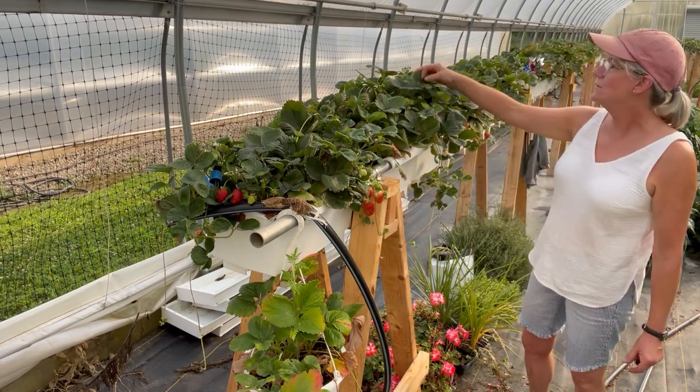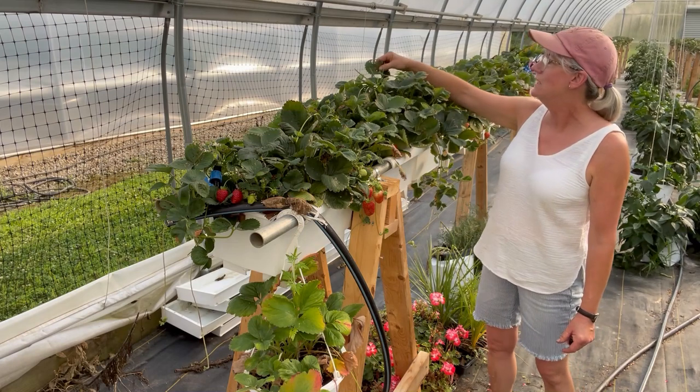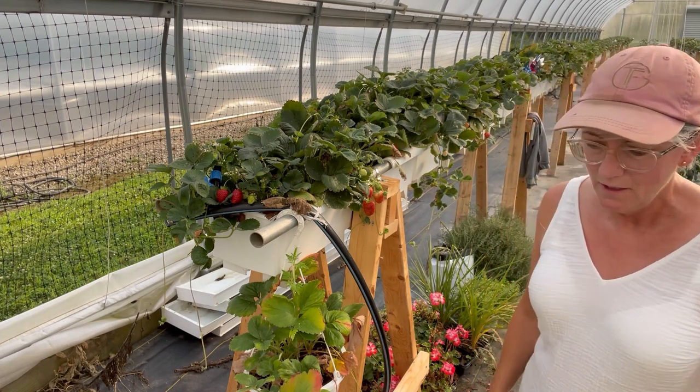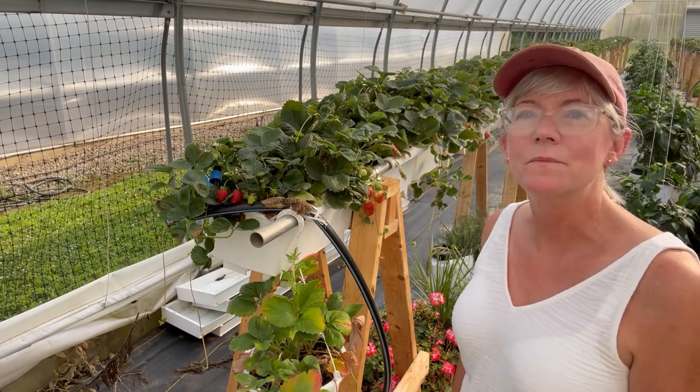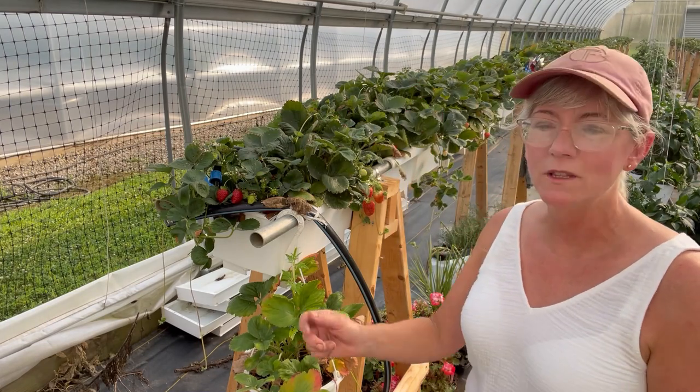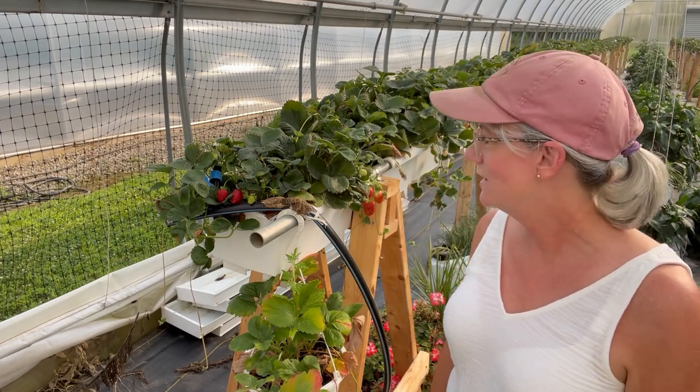I do have some bug damage up here, and that's from the Japanese beetles. We take care of those with a bucket of water and some Dawn dish soap. You put a pair of gloves on, pick those little buggers off, throw them in the bucket, and they're out of here for good.